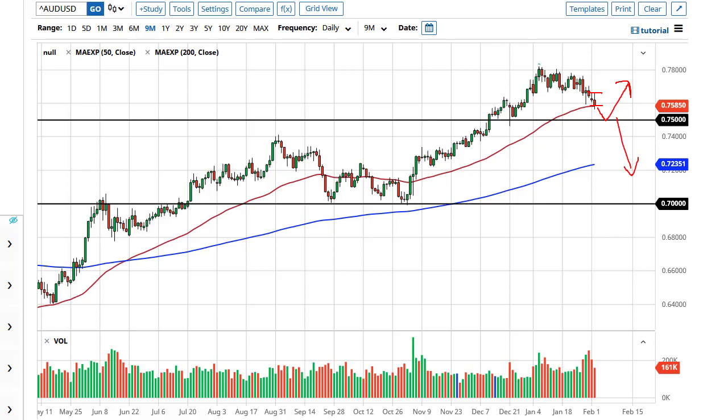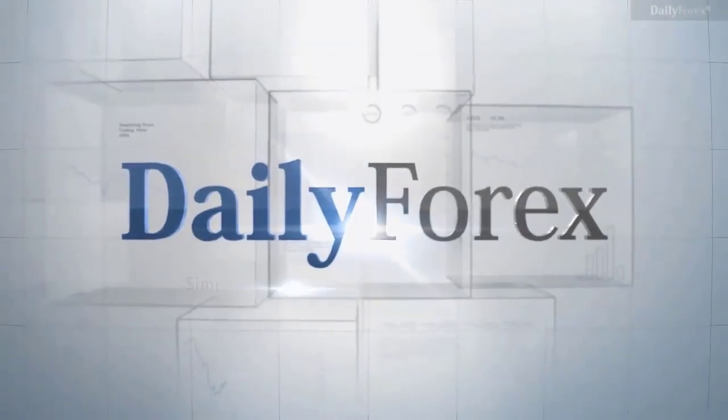At this point it's a bit early to get that skeptical, but I do believe that the Aussie is going to struggle at least for a while.